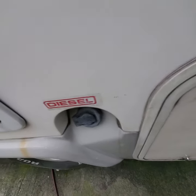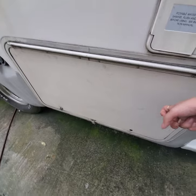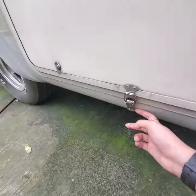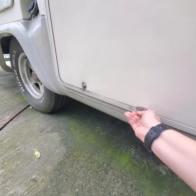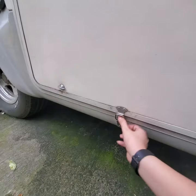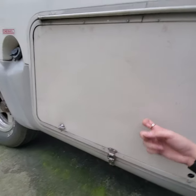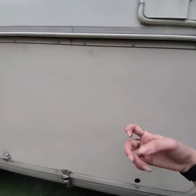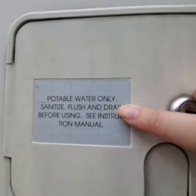It's diesel. This over here is for storage — it's locked right now but you can flip it up. This is where you do your storage — your water and any other things. Portable water only — sanitized, flush, and drain.